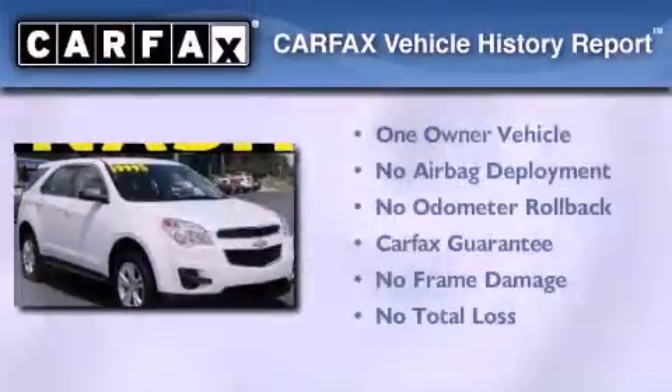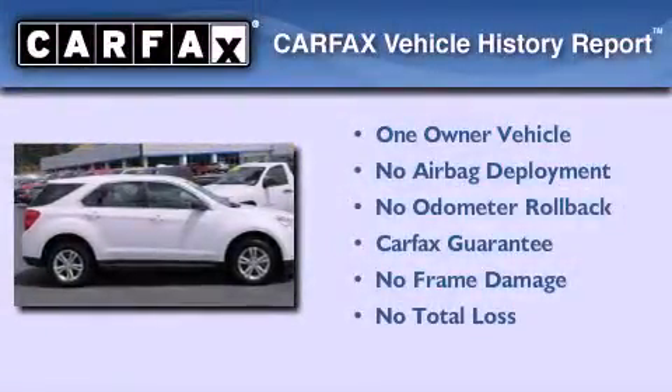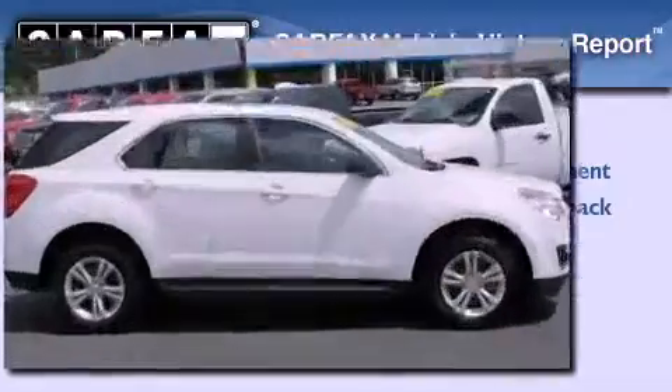This Chevrolet has had only one owner, and it qualifies for the Carpac's buy-back guarantee. Stop by today and test drive this vehicle for yourself.